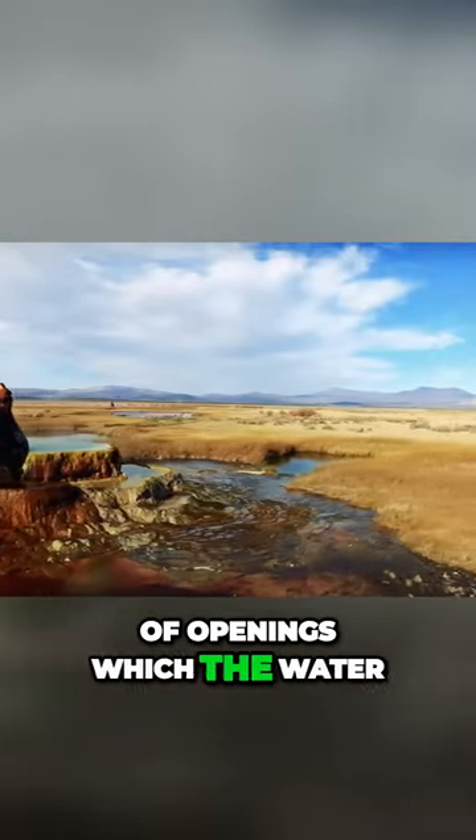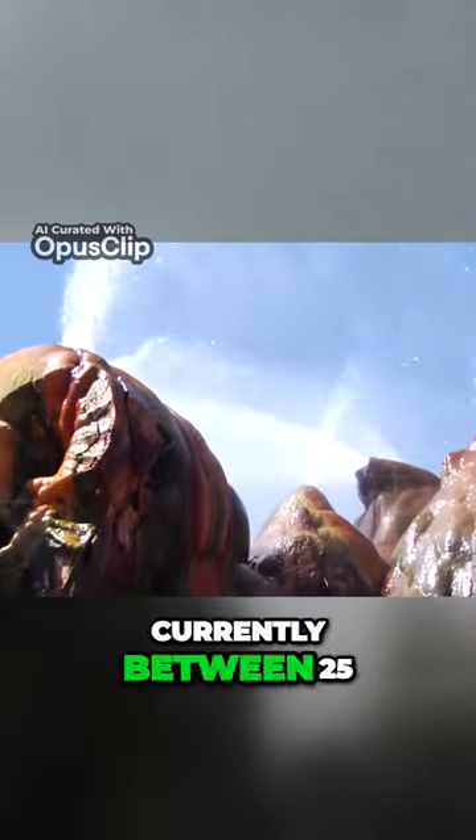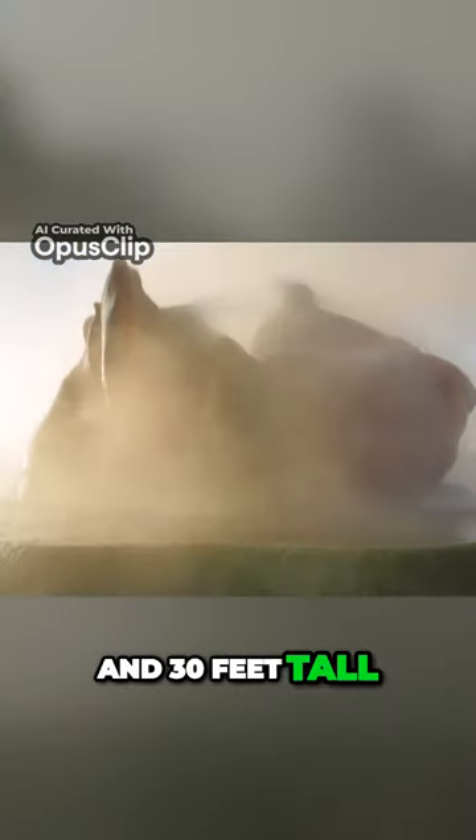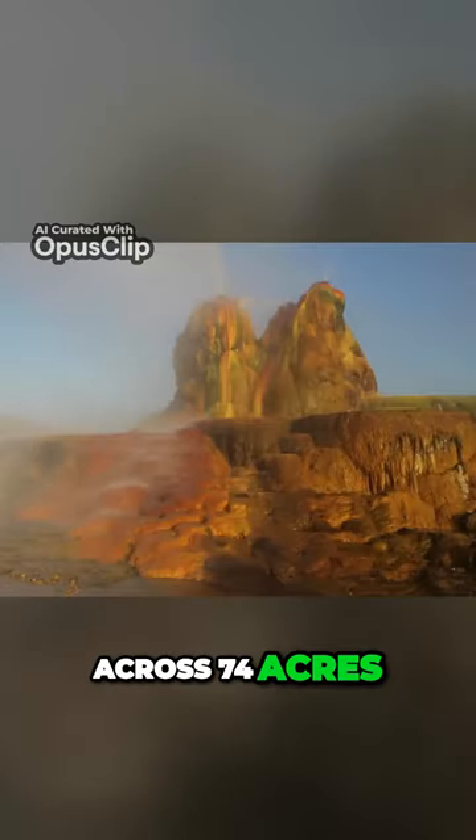It has a number of openings which the water shoots 5 feet high out of, and the entire structure is currently between 25 and 30 feet tall. Various platforms and pools have also been created across 74 acres.